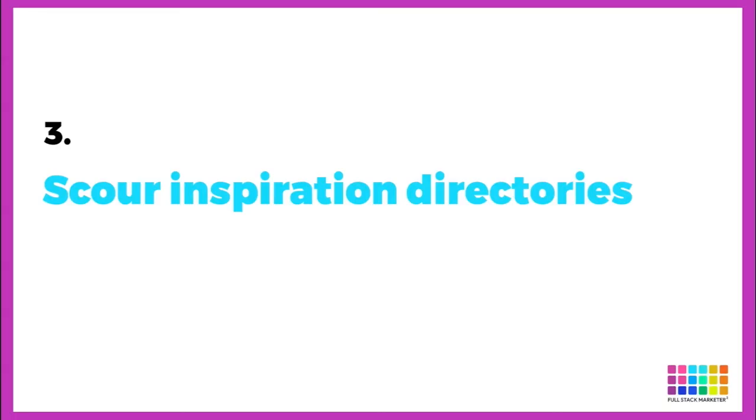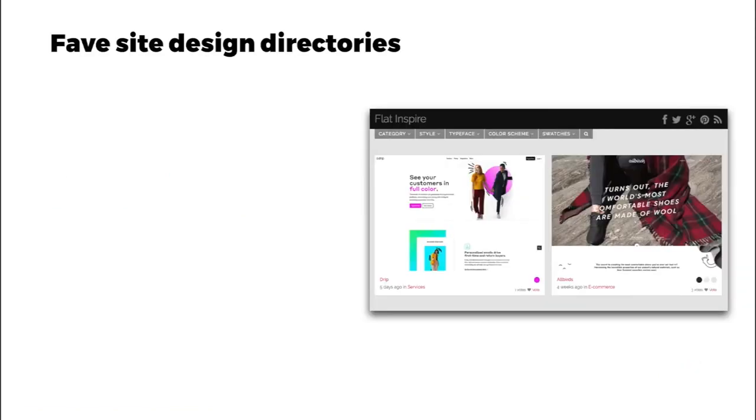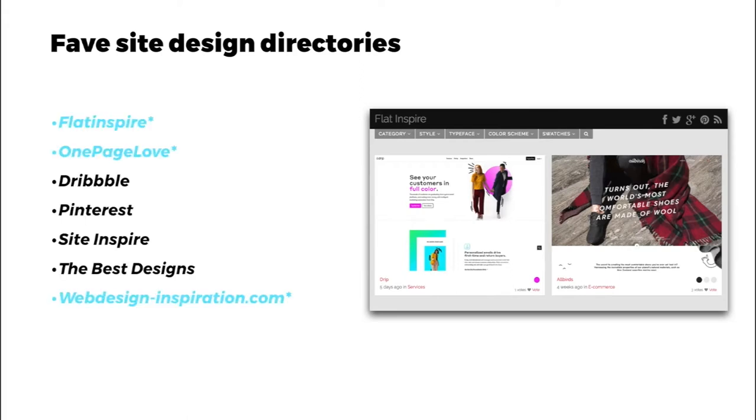Next, we scour inspiration directories — this really helps me. Here are some inspiration directories I love: Flat Inspire, OnePageLove, Dribbble, Pinterest, Site Inspire, The Best Designs, and WebDesignInspiration.com. The ones in blue are my favorites and I link to all of these below.